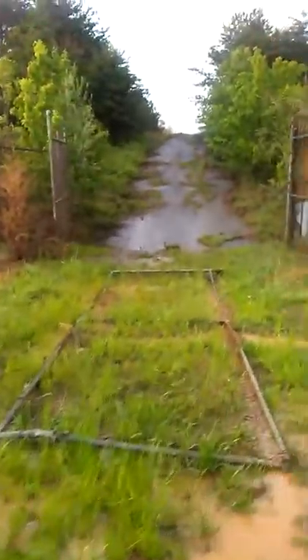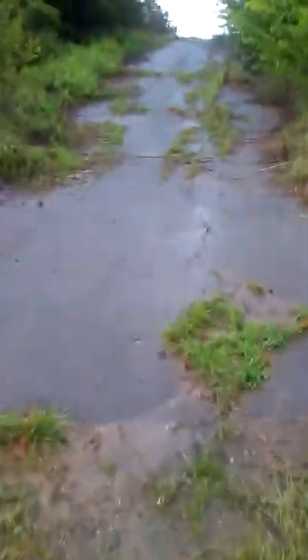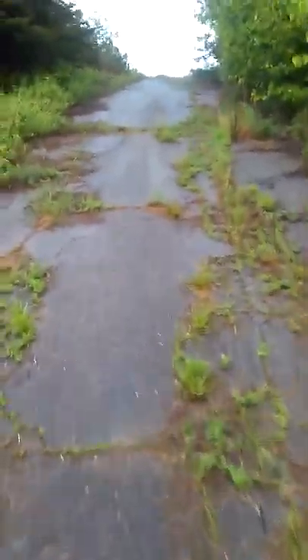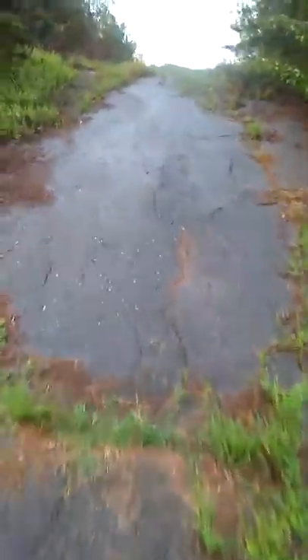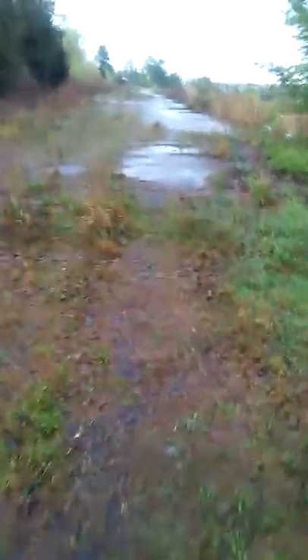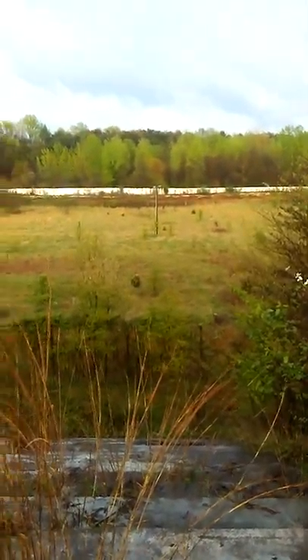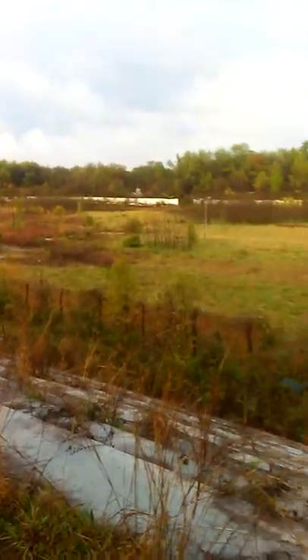I'm standing right here in front of the entrance of Metrolina Speedway. Let's take a look. Gates busted down. There it is, folks — where Dale Earnhardt won his first paved race. The catch fence is still there.